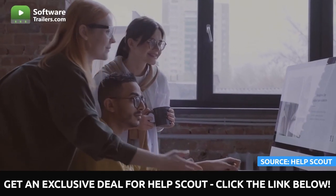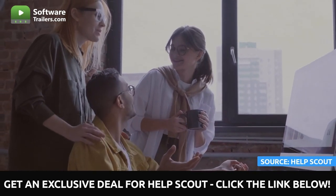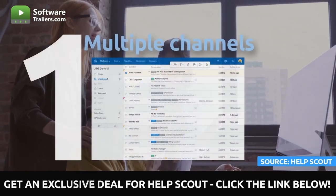Now that you know the benefits of having team inboxes, let's look at the features of this excellent solution that helps teams develop. First, support for multiple channels.